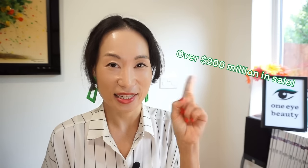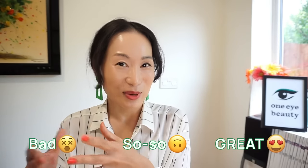Beauty of Joseon has now hit over $200 million in sales. Their brand philosophy is a modern Korean Hanbang skincare brand, meaning that their signature skincare ingredients are Korean traditional herbal medicine ingredients, which reflect really well in their products, branding, and packaging — all of which led this brand to great success. In today's video, I'll be giving you an honest review of the products I've used from Beauty of Joseon, categorizing them into great, so-so, and bad — a bit disappointing ones. So without further ado, let's get this going.